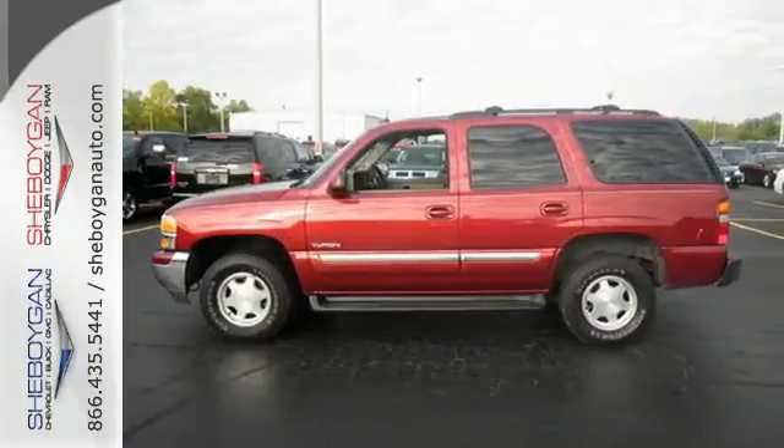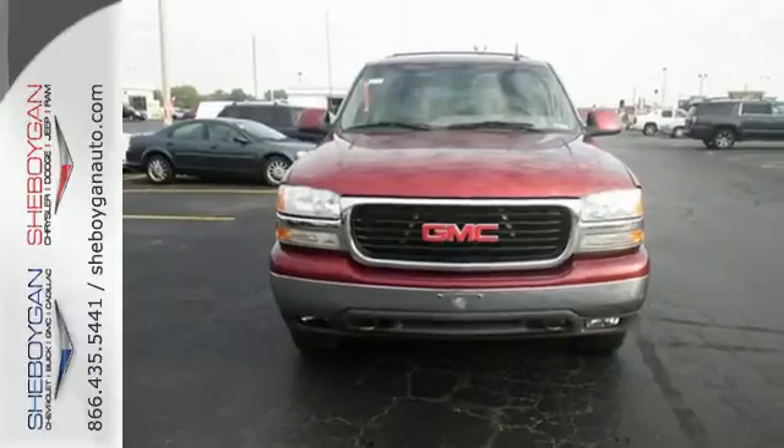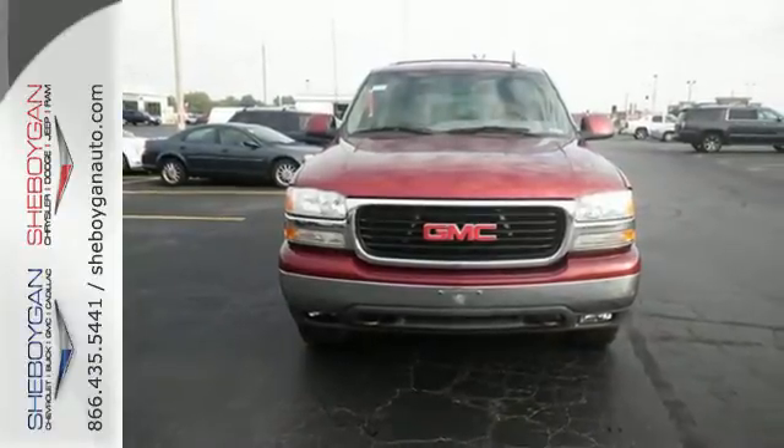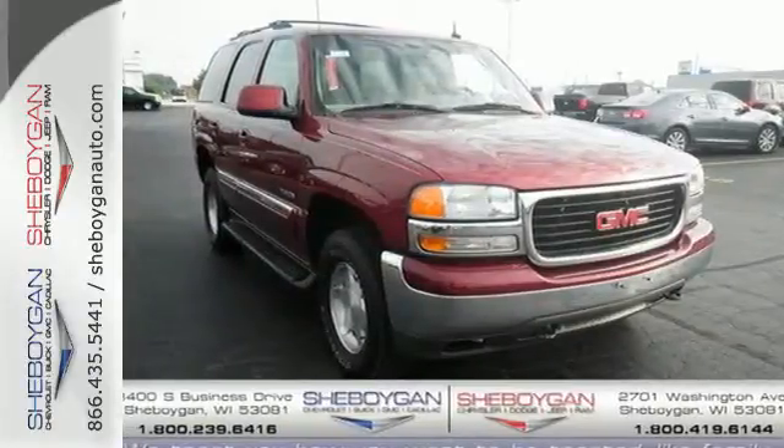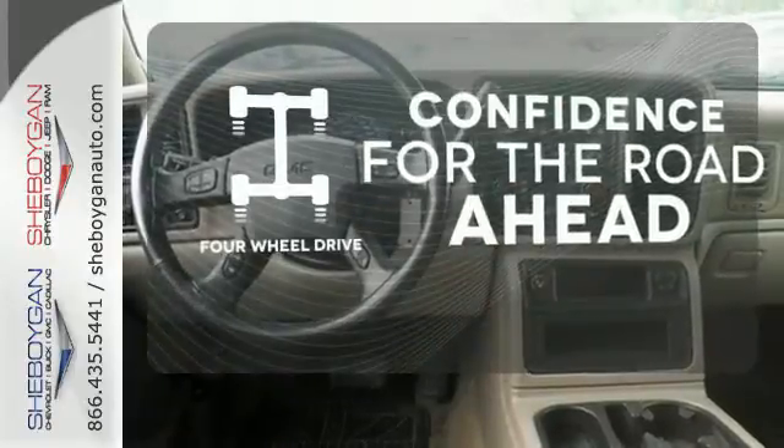Engineering features include a powerful GMC V8, 4-speed automatic transmission with overdrive, auto-leveling rear suspension, and 4-wheel anti-lock vented disc brakes. You wouldn't be on the job site without all the right tools.